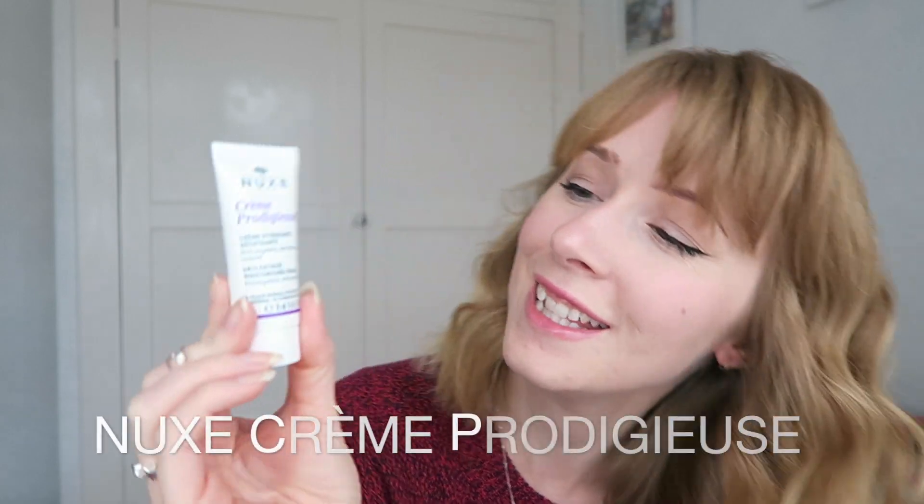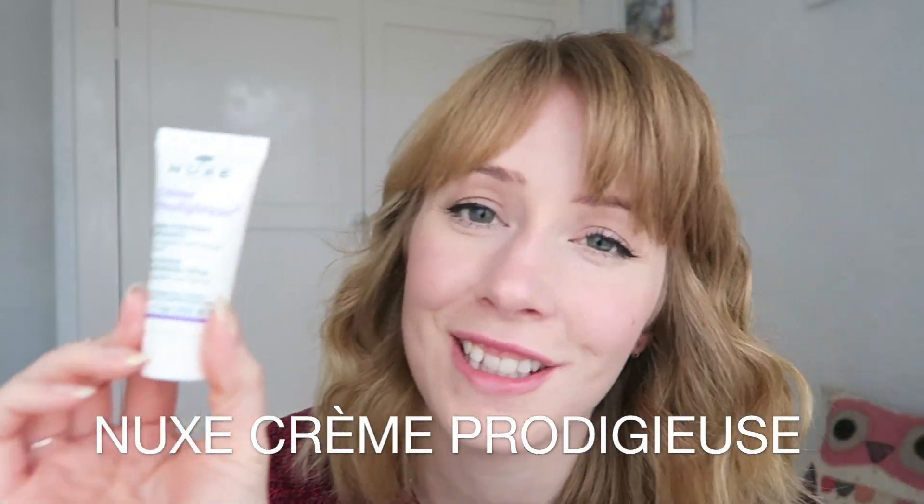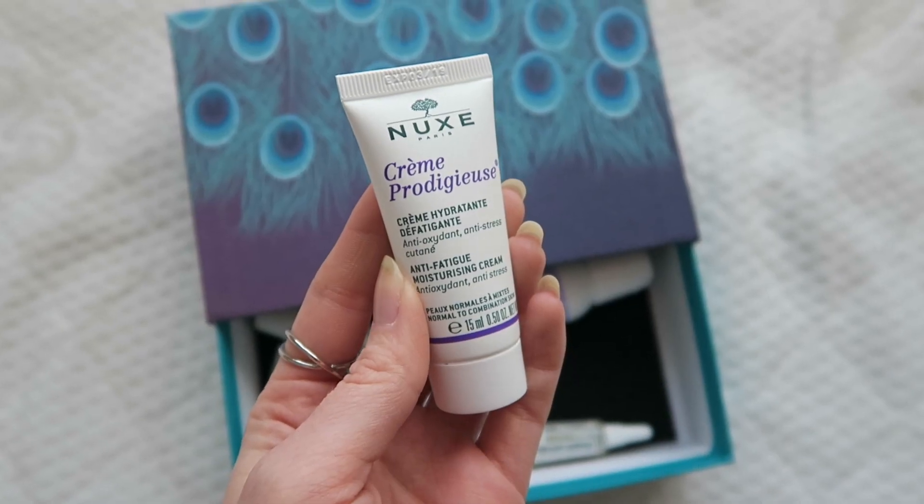The next product is by Nuxe Paris and it's the Anti-Fatigue Moisturising Cream. We've had quite a few products from this brand — I still don't know how to pronounce the brand name and no one has corrected me. This is a daily moisturiser and if I were to buy it full size it'd be £21. It's got blue everlasting flower in it to boost the skin's antioxidant levels and restore hydration. Sounds quite lovely and I'm looking forward to giving that a go.